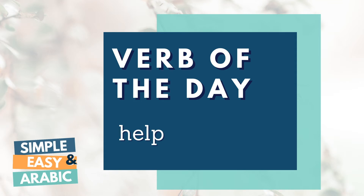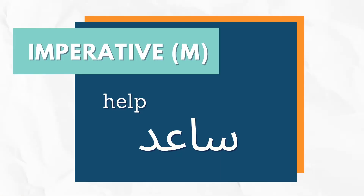It's time for another episode of the verb of the day with Simple and Easy Arabic. Today's verb is HELP — the imperative masculine form: ساعد.